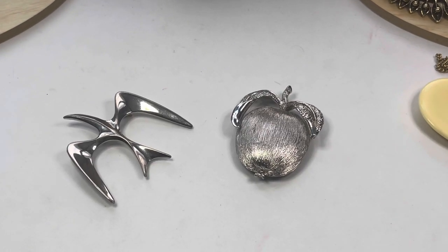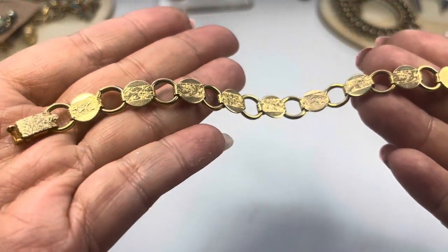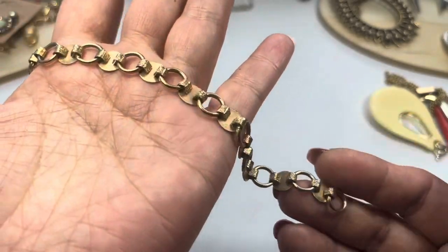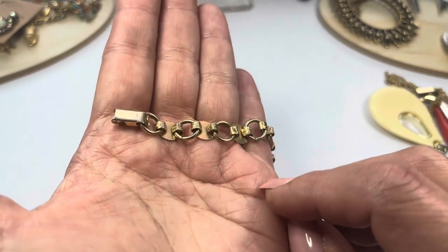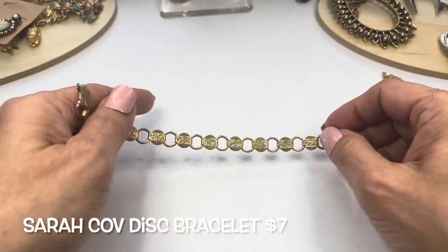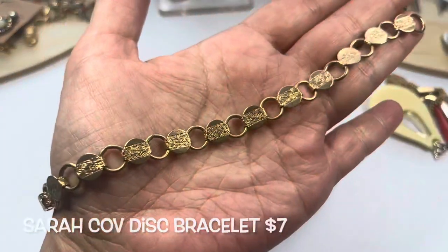Next we have this really sweet Sarah Coventry bracelet. The discs have a design in the center. There's a fold-over clasp and on the clasp it says 'Sarah Cove.' This measures only seven and a quarter inches, but it's really pretty.